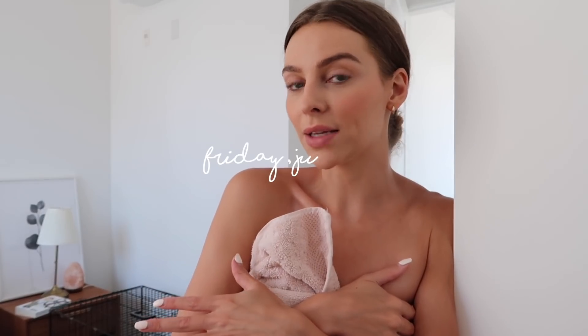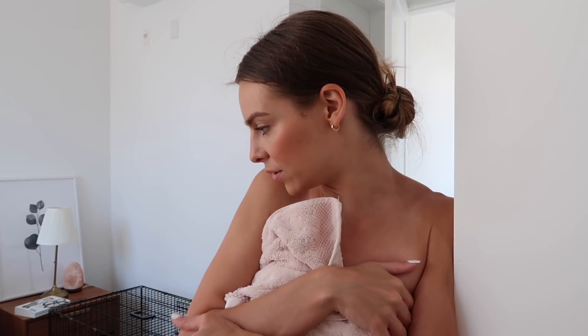I'm heading out to a workout class in a minute but I thought I'd do a super quick try-on to show you guys the pieces, and I think I might actually wear the sports bra to my class. So let me just change really quick.